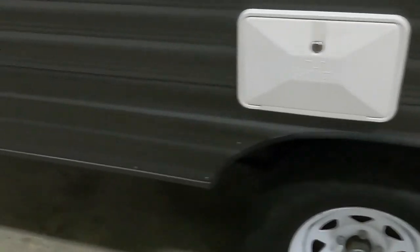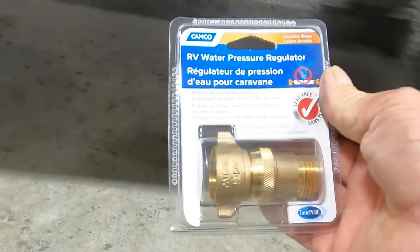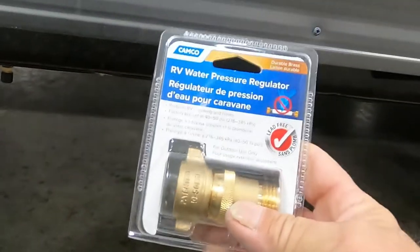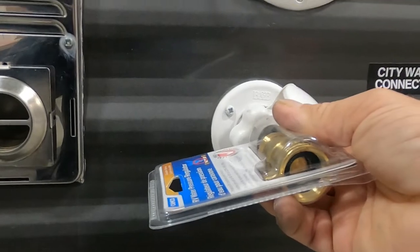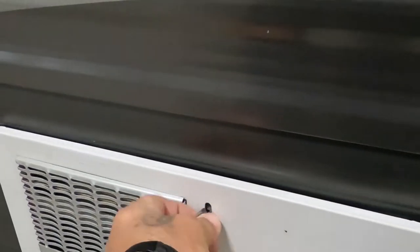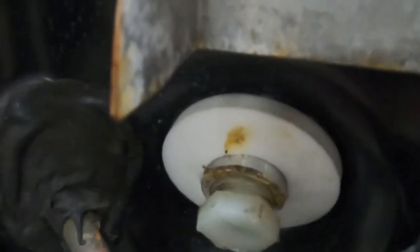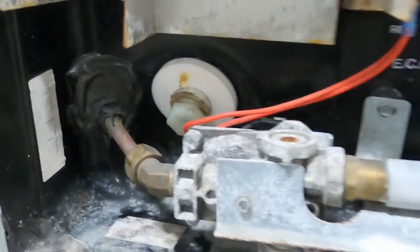To hook up city water, first attach your water pressure regulator, which reduces water pressure to 40–50 PSI to protect your lines. Always use this when putting water into the unit since you don't know the pressure at different campsites. Hook up the regulator, then your hose — but don't turn it on yet. First, find your hot water heater and make sure the drain plug is in nice and snug. Use plumber's tape around it to get a good seal.